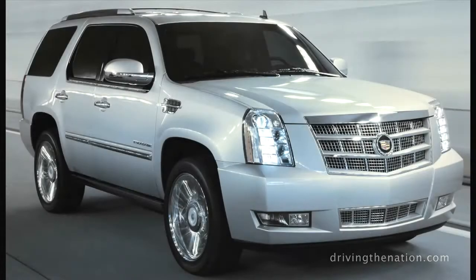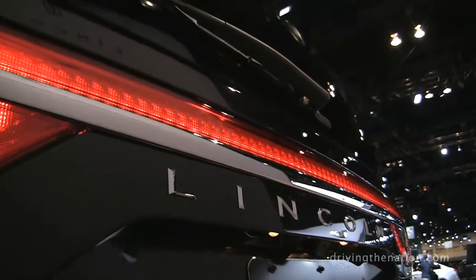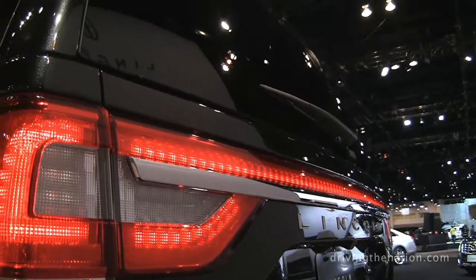I noticed that the Cadillac Escalade is the competitor for the Lincoln Navigator. How competitive is it when you're looking at towing or best-in-class fuel economy for that customer?